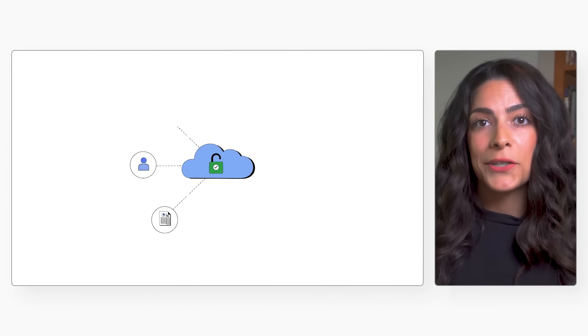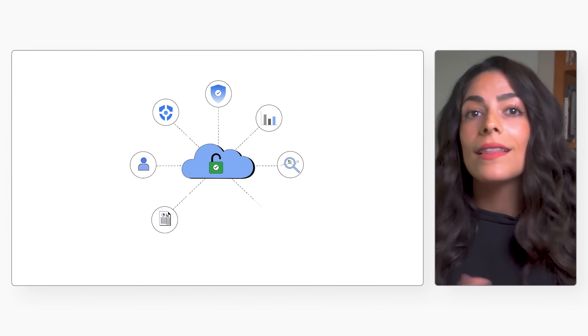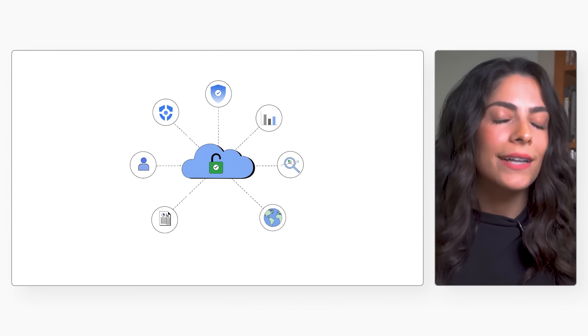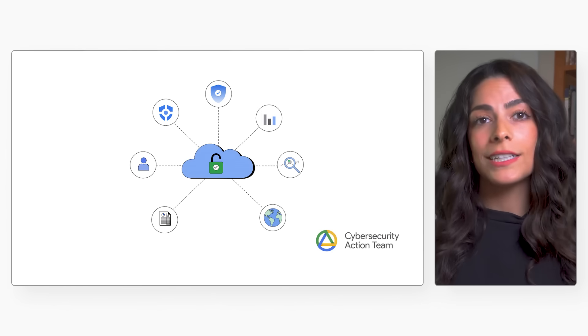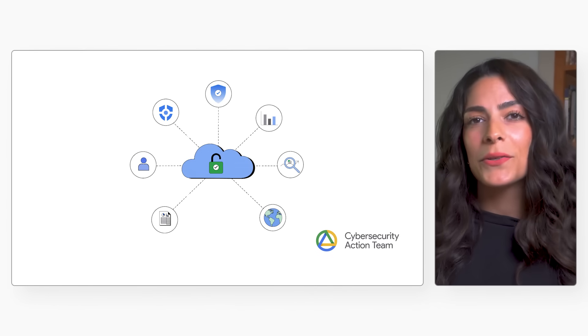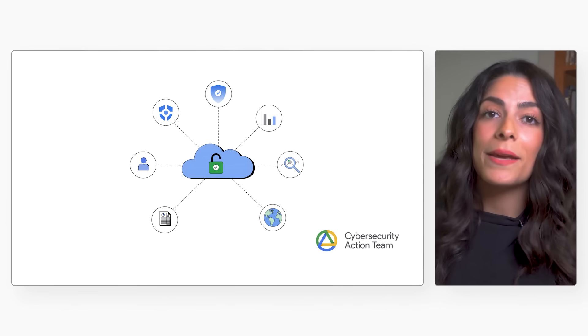With this solution, the initial work of selecting cloud security products and technologies has been done for you, aligned to Google Cloud security best practices, taking the guesswork out of securing your cloud. Plus, it's reviewed and validated by the Google cybersecurity team, so you can be confident that your Google Cloud environment is one of the safest places to run your apps and manage your data.